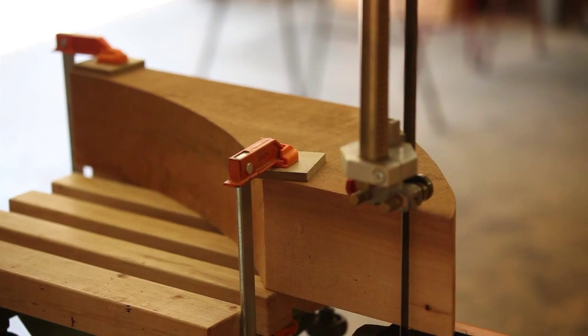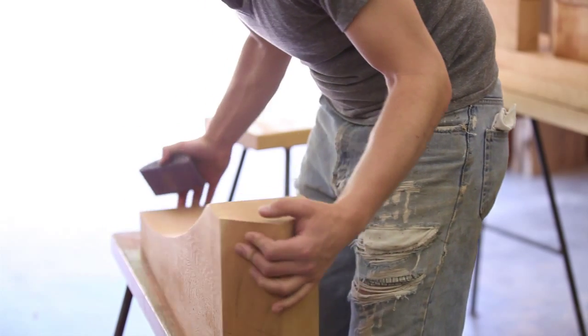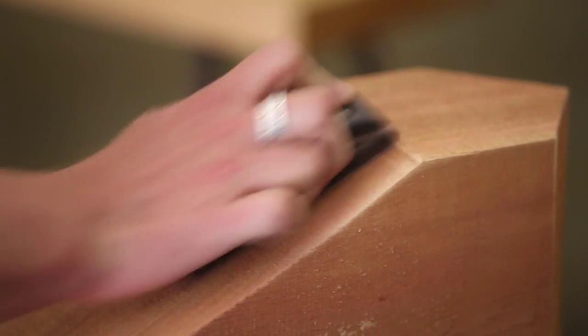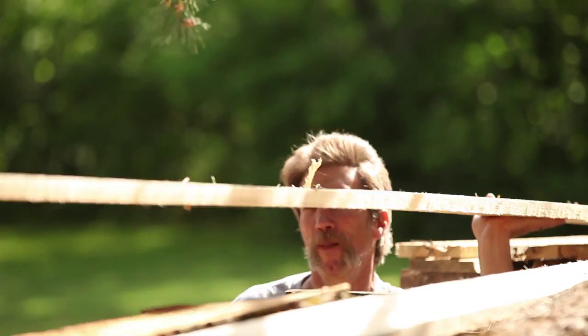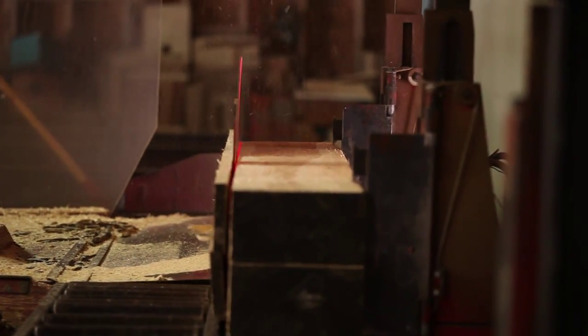There are occasions where he'll have me work on something on my own, or he'll cut a bracket out and have me sand it — some sort of part of the process on my own. But most of the time the two of us work together, because almost all of the big equipment around here really requires two guys to run it efficiently.